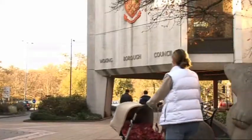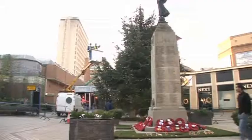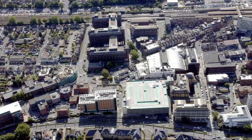This is already happening in Woking, where the council has built a combined heat and power plant in the town centre. Can you spot the power station in this aerial view of Woking?